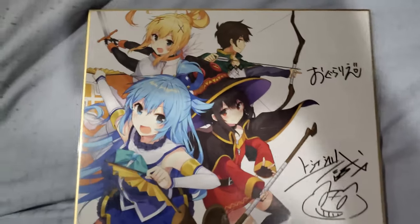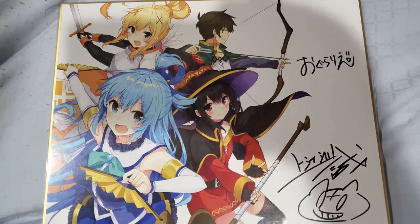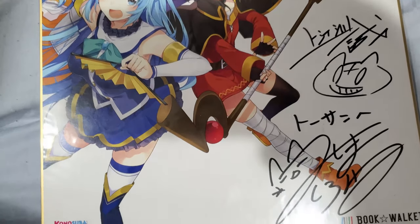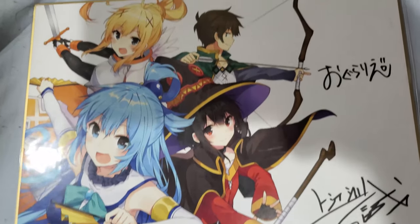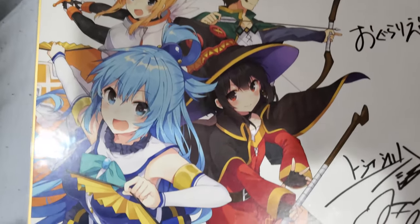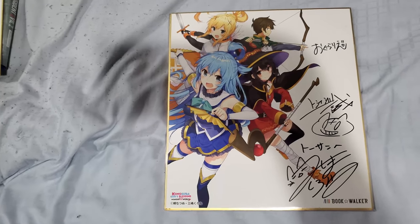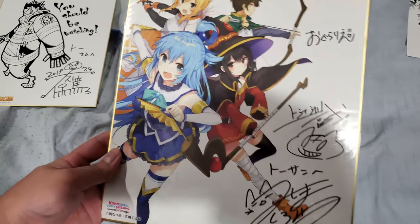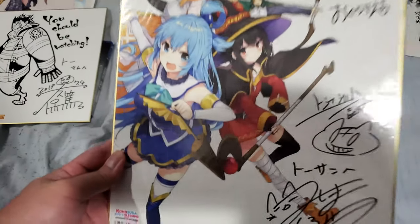Next up we have the Konosuba shikishi board. I got this one pretty easily — you had to sign up for this particular autograph session. On this particular board you have the producer, the character designer, and I think one of the writers of the show. I signed up at like three o'clock in the morning — the tickets sold out in about 20 seconds — so I was one of the very lucky few that got this Konosuba shikishi board. This is one of my prized possessions right now.